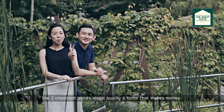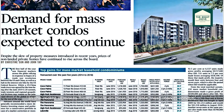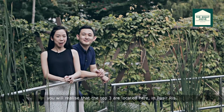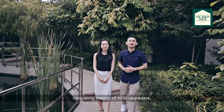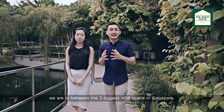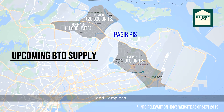Alright, so before we go, the two most important points about buying a home that makes money. In the recent Business Times article on most profitable mass market condos, you'll notice that the top three are located here in Pasir Ris. So why Pasir Ris? With the bulk of condo buyers in the heartlands of Singapore consisting mainly of HDB upgraders, we are in between the three biggest HDB towns in Singapore — Sengkang, Punggol and Tampines.